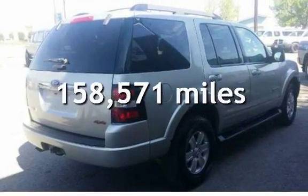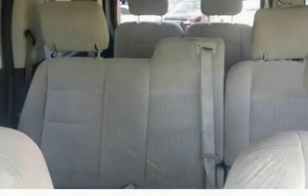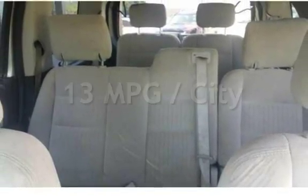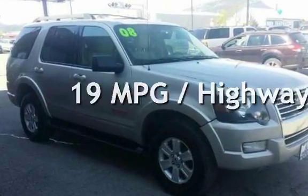This Ford has less than 159,000 miles on the odometer. Estimated fuel economy for this vehicle is 13 miles per gallon in the city, and 19 miles per gallon on the highway.